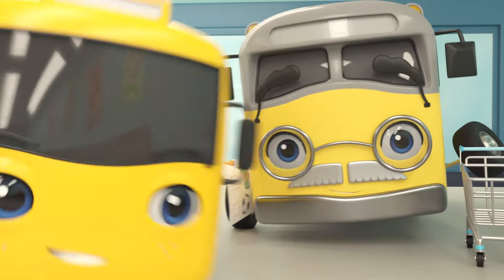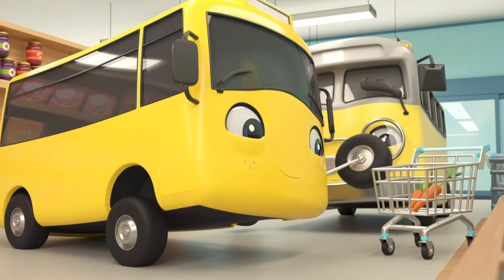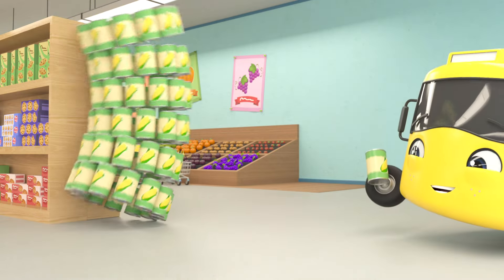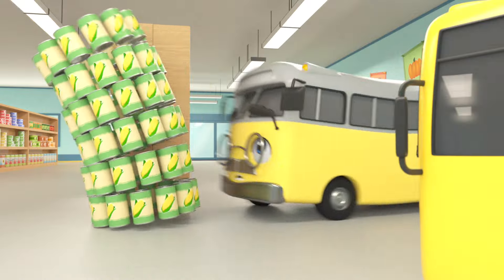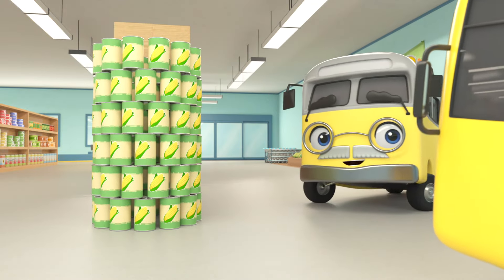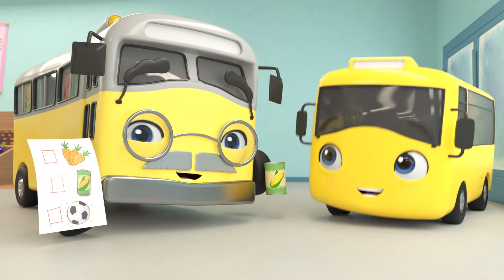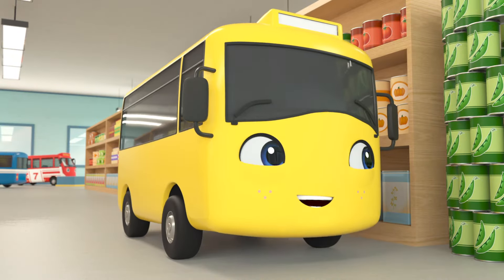Buster races off — there they are! Nice work, Buster! Next: sweet corn! He's found them! Whoops — careful, Buster, all the tins might fall over! Phew! Great save, Grandpa! Next — yay! The soccer ball! Buster is zooming ahead to find the soccer ball. But wait — Grandpa's been left behind and Buster can't find him!